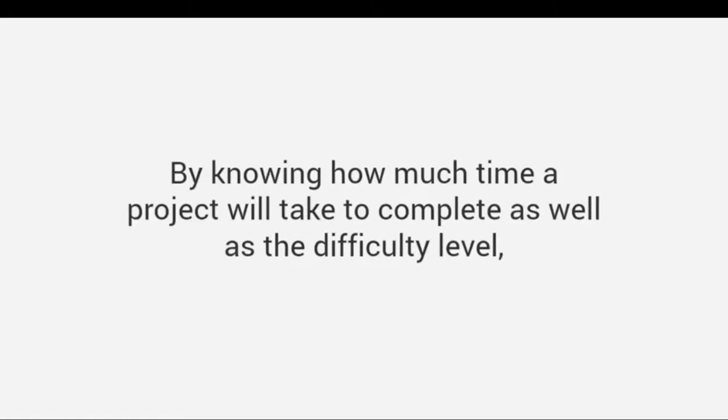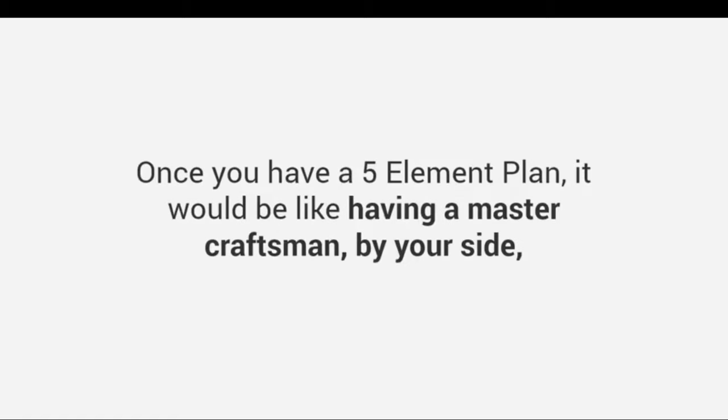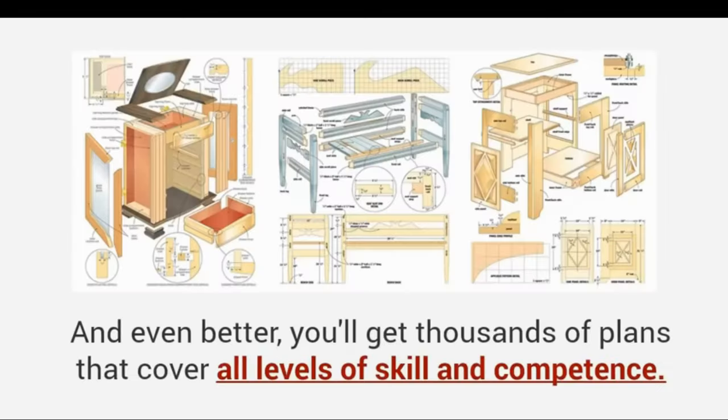Time and difficulty: by knowing how much time a project will take to complete as well as the difficulty level, you can evaluate if the project is suited to your needs and skill. Once you have a five-element plan, it would be like having a master craftsman by your side guiding you through the entire project.